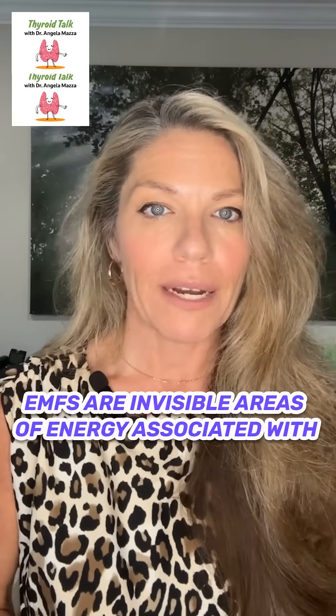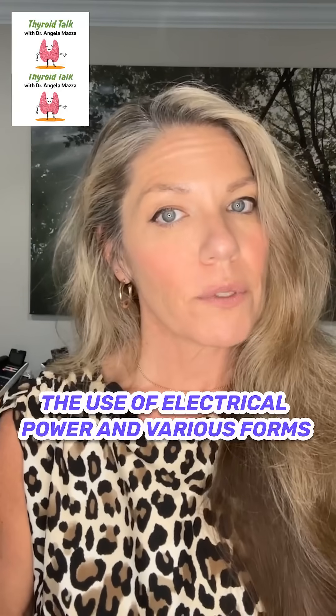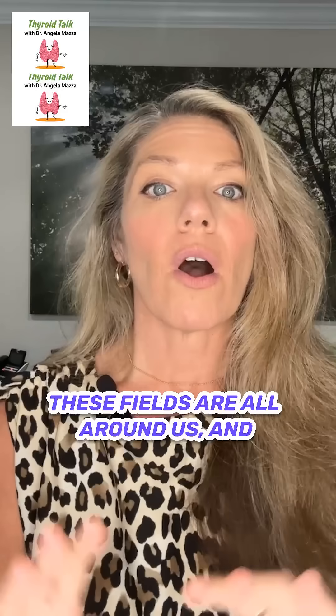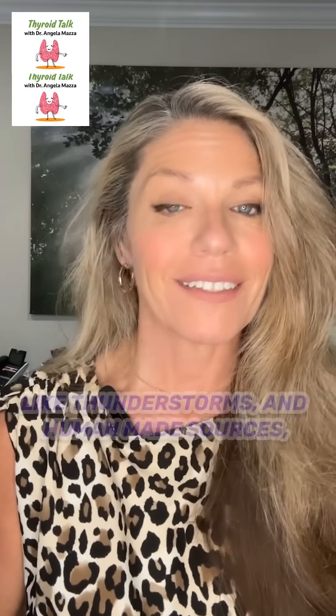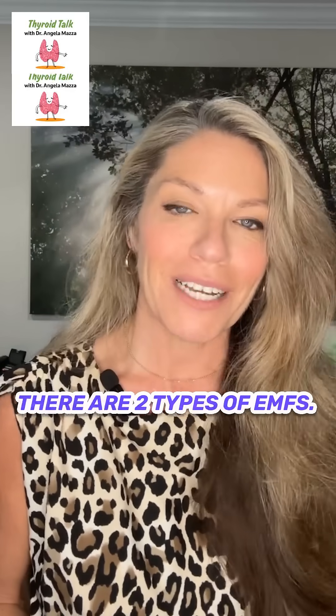EMFs are invisible areas of energy associated with the use of electrical power and various forms of both natural and man-made lighting. These fields are all around us, and they can come from natural sources like thunderstorms and human-made sources like x-rays or cell phones. There are two types of EMFs.